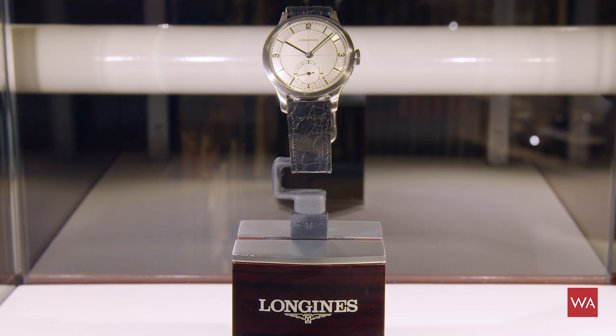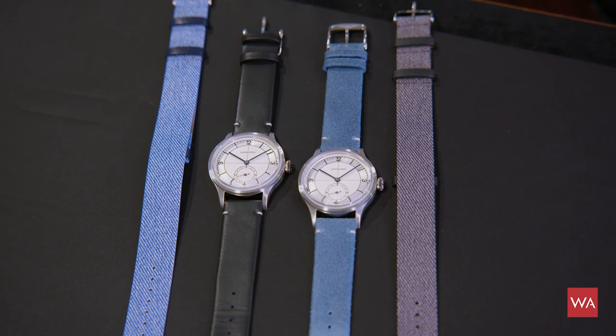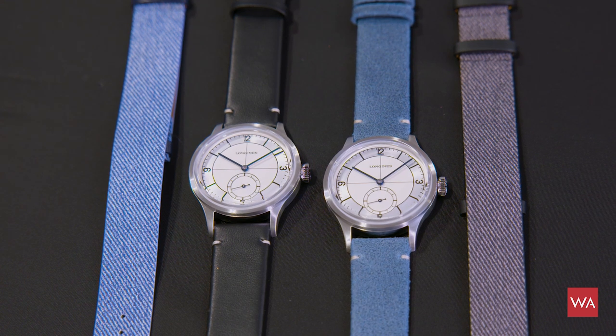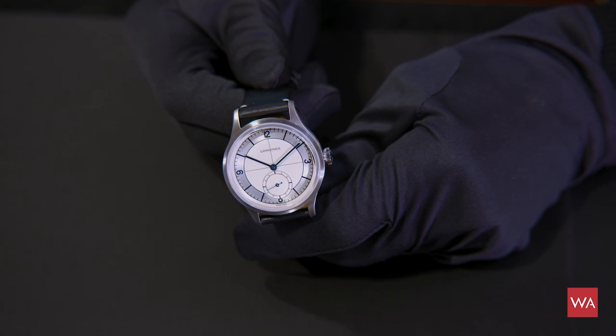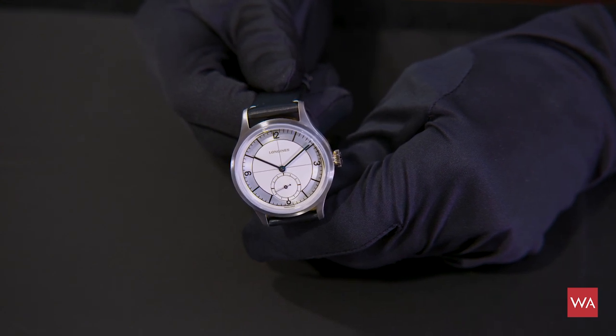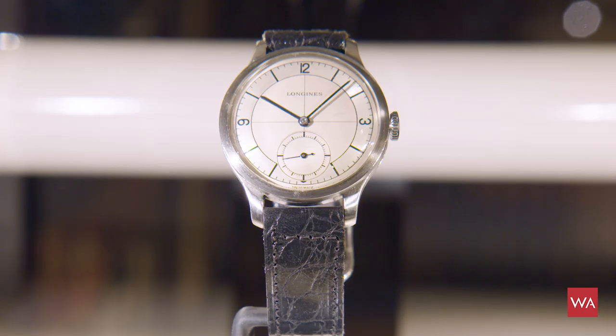The Longines Heritage Classic from this year dates back to 1934. You'll see the watch in the picture now — we filmed it in the museum. It was a little smaller originally, with a diameter of 32.5 millimeters, while the watch I'm showing now is 38.5 millimeters. At 38.5mm, you're still very much in heritage or vintage territory, since watches bigger than 40mm were mostly produced later.